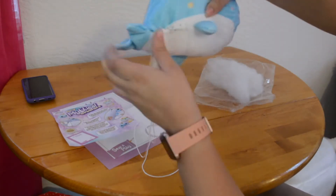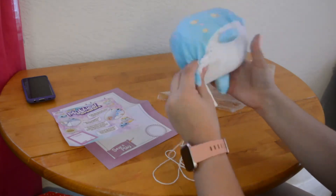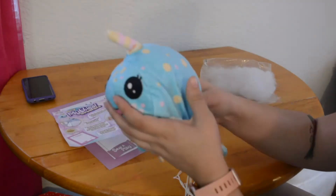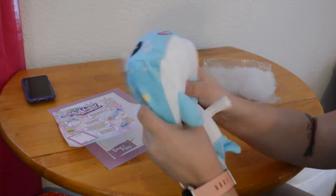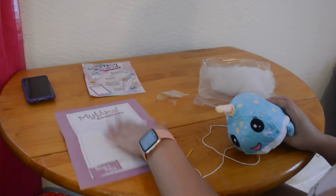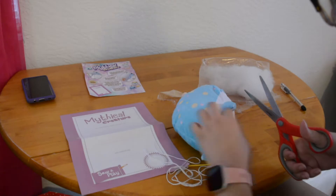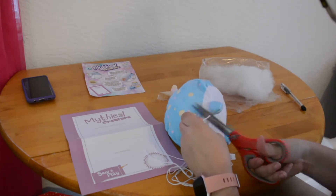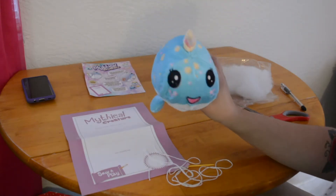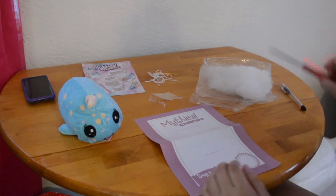I'm going to have to cut all this stuff off because I don't know what I did wrong, but it's fine — it's all good. I have quite a bit of stuffing left that I didn't put in because I don't like them to be really hard; I like them to be nice and soft and squishy. So I'm going to cut off all the little strings and then we'll do the birth certificate. There, she's all fixed up now. And to me this is a girl little narwhal, but you could always make it a boy — whatever you want. Nellie — that's a cute name. Nellie the narwhal.